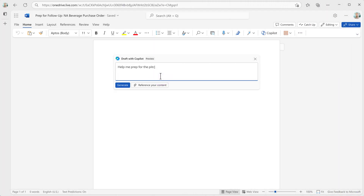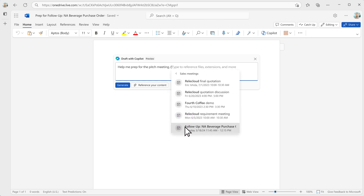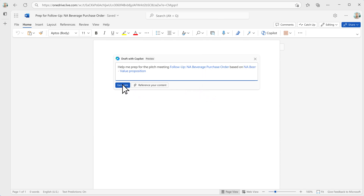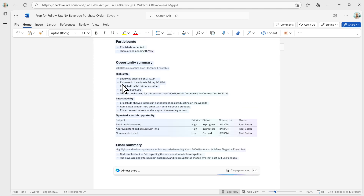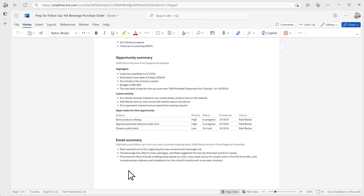Roddy has lots of customer meetings where he needs to keep on top of the latest customer requests. In the past, to prep for a meeting, he would have had to look through historical emails and meeting notes, then go to several tabs in the CRM to collect the latest context from across the company. Now, Copilot reduces prep time with a generated document that shows what was last discussed along with all the latest activities and committed action items in an easy-to-read Word document.